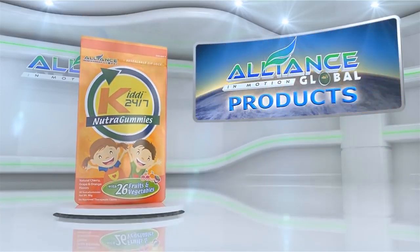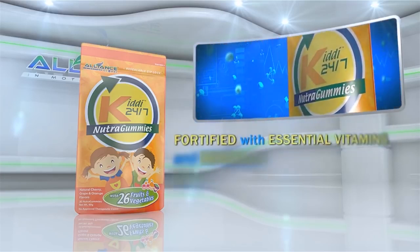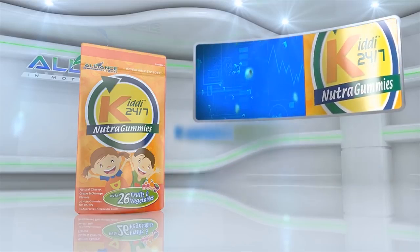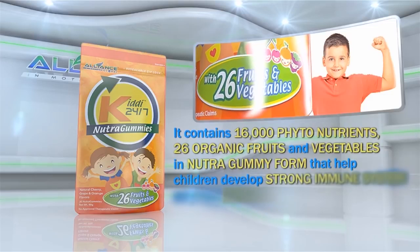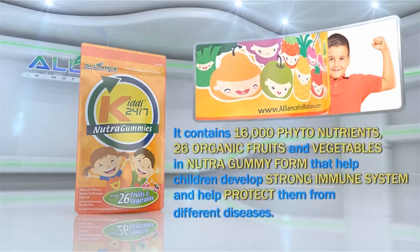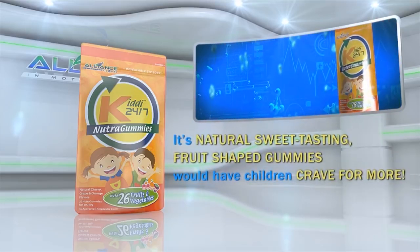Another product is Alliance in Motion Global's Kiddie 24-7, fortified with essential vitamins and minerals, perfect for growing children. It contains 16,000 phytonutrients and 26 organic fruits and vegetables in nutragummy form that help children develop a strong immune system and protect them from different diseases. Its natural, sweet-tasting fruit-shaped gummies would have children craving for more.